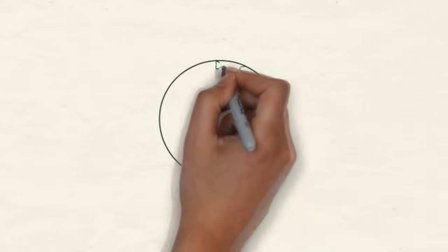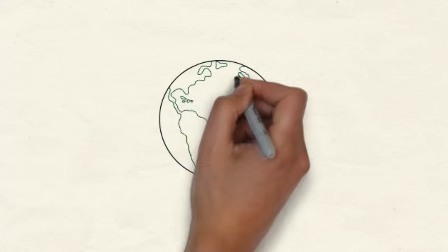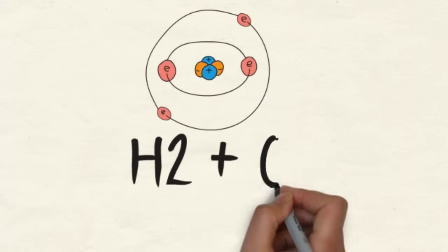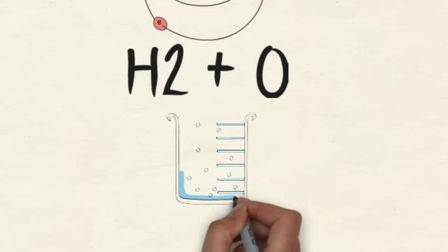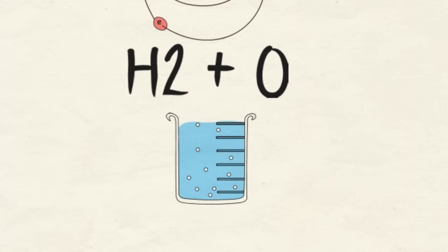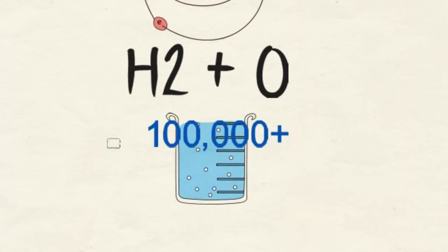We live in a world of chemicals. Our bodies produce and use chemicals. Plants and trees produce them. Even water is a chemical compound. Other chemicals in our world are man-made synthetic compounds. Although we don't know exactly how many man-made chemicals are in use today, experts generally agree it could be more than 100,000.